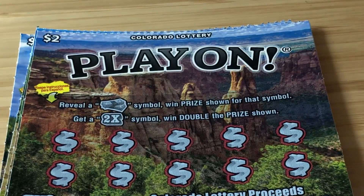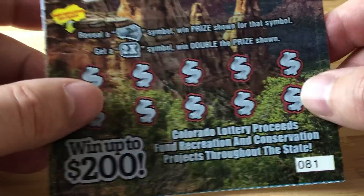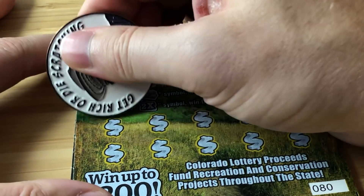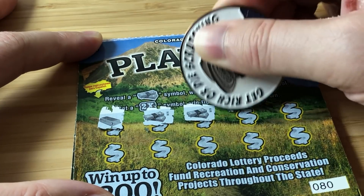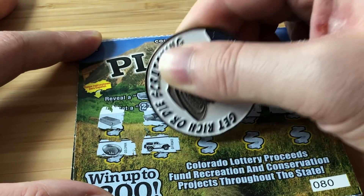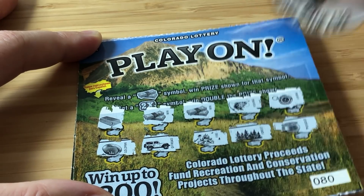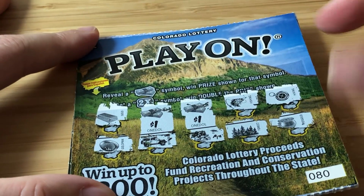On this Play On game we are looking to reveal a dollar or a stack of cash to win the prize, or reveal a 2X to win double the prize. We have these in sequence: tickets 80, 81, 82, and 83. Let's get it! Oh, that's a gold bar — I was excited. Stack of cash — awesome! Fishing, hiking, gold panning, Jeep, off-road vehicle, fire, forest, and pot of gold. We got 2 wins for a buck and a buck. We're at 4 bucks back so far.